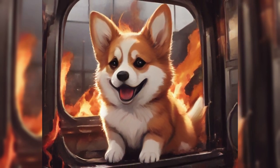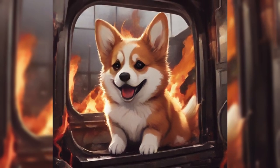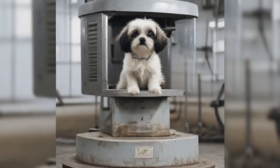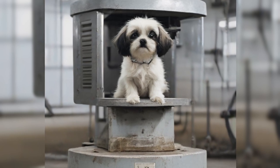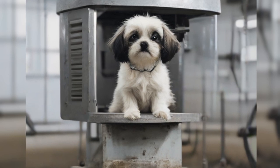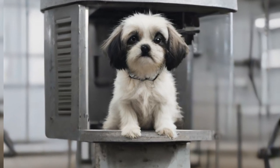Item number SCP-1459. Object Class: Safe. Special Containment Procedures: SCP-1459 is to be kept within a standard containment vault in Safe Wing C of Sector 25. As of May 16th, only Level 1 Maintenance Technician Valera may view and interact with SCP-1459.